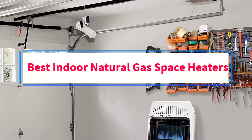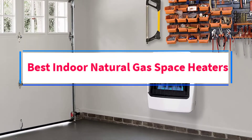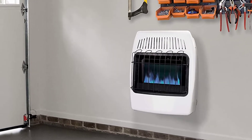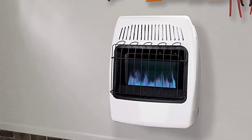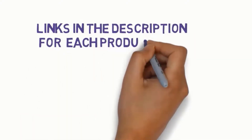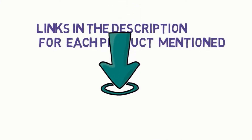Are you looking for the best indoor natural gas space heaters? In this video, we will look at some of the 5 best heaters on the market. Before we get started, we have included links in the description, so make sure you check those out to see which one is in your budget range.